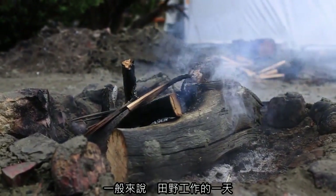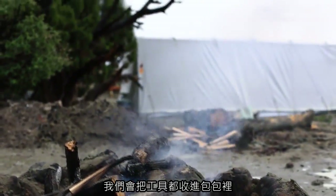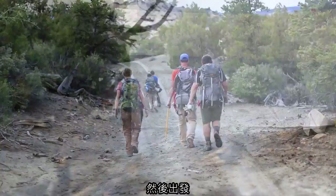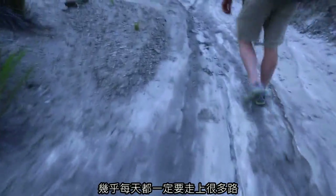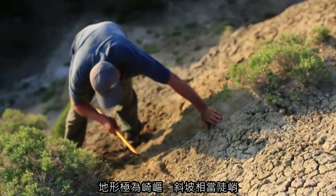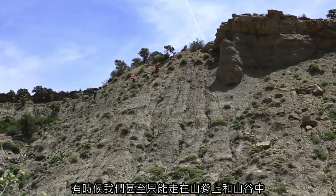A typical day in the field starts with getting up when the sun comes up, getting all the tools in our bags, food, and lunch ready, and then we head out. You can be almost guaranteed of a lot of walking every single day. The terrain is extremely rugged, the hills are very steep, and in some cases we can only walk on the ridges and in the valleys.